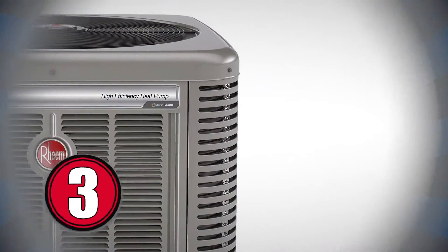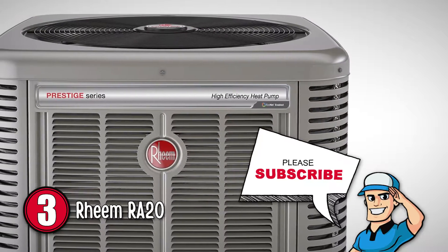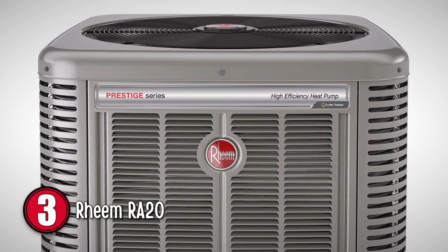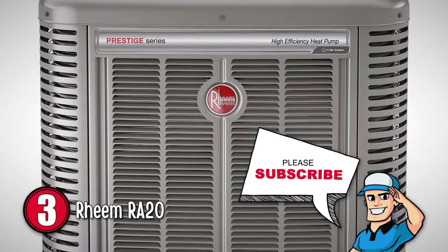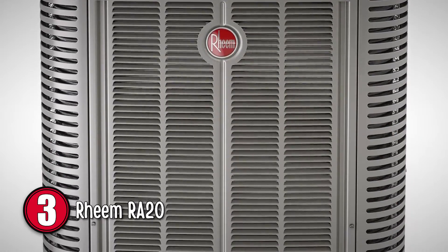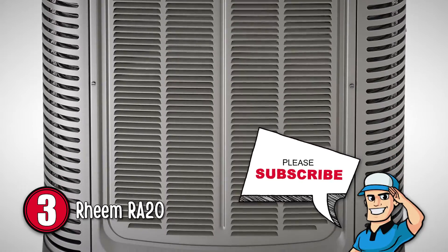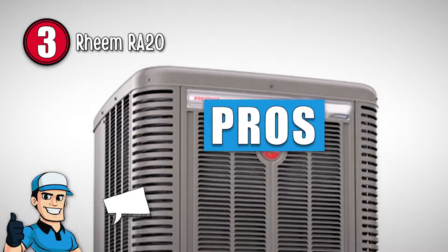Next, we have the Reem RA-20. This unit made it to our list of the best Reem air conditioners due to its high energy efficiency. Its energy efficiency rating of 17 SEER makes it more reliable. Because it requires less power to run, operation costs are lower on a monthly basis too.